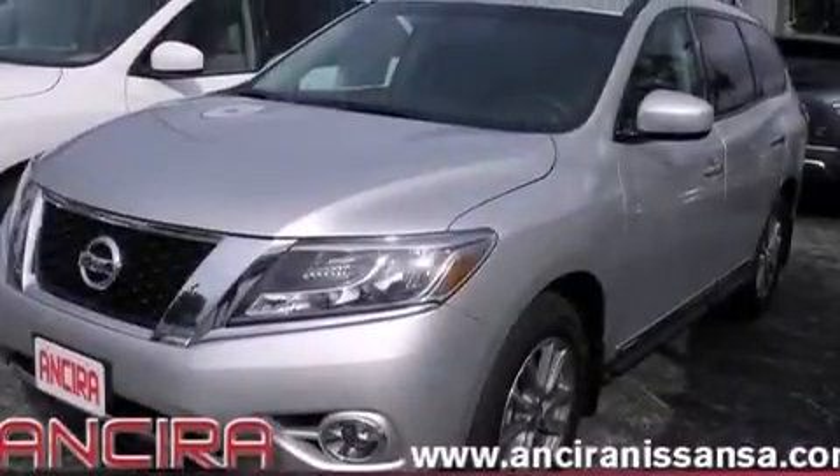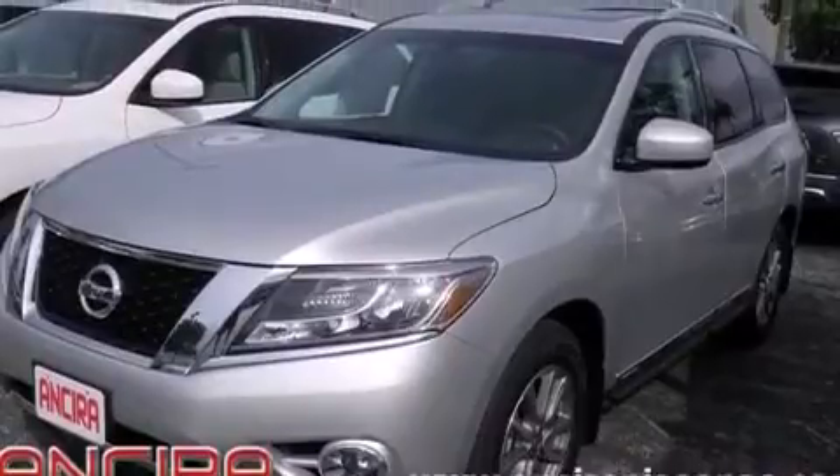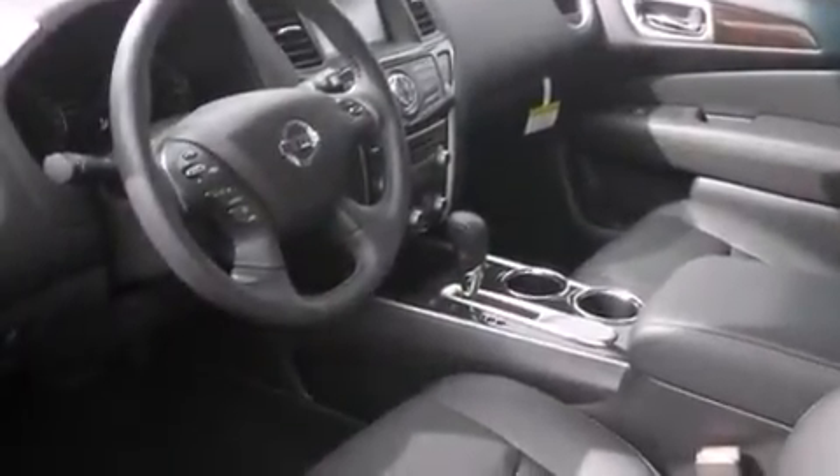Air conditioning with automatic climate control, full power accessories, traction control, and the leather seats provide great support and create an overall luxurious feel.